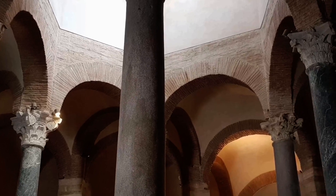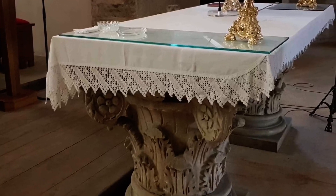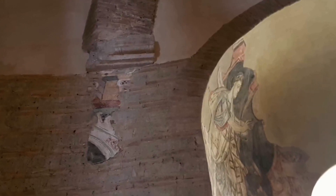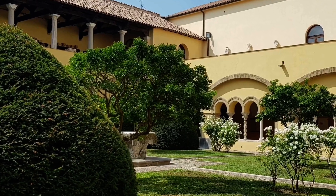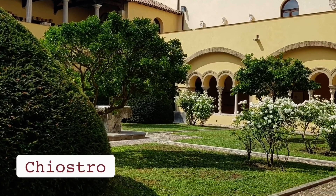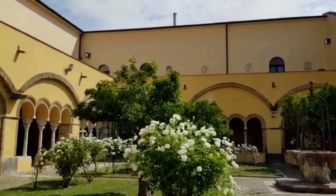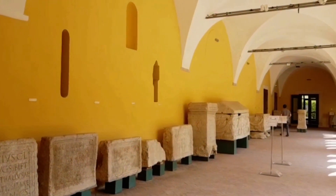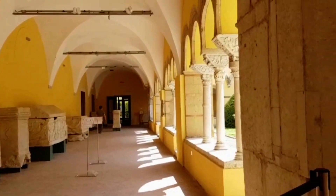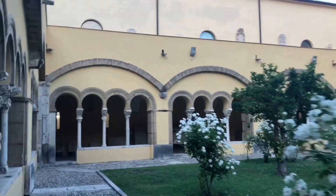Entre 2005 e 2010, a Administração Municipal de Benevento realizou algumas intervenções de restauro, consistindo essencialmente na limpeza das superfícies das paredes, refazimento do pavimento e adaptação dos sistemas. Em 2011, o Complexo Monumental de Santa Sofia foi incluído na lista do Patrimônio Mundial da Unesco, dentro do site serial 'The Lombard in Italy — Lugares de Poder, 568–774 d.C.'